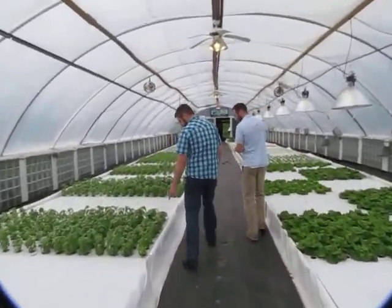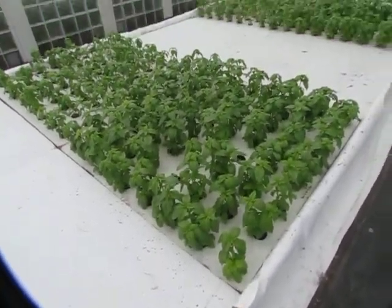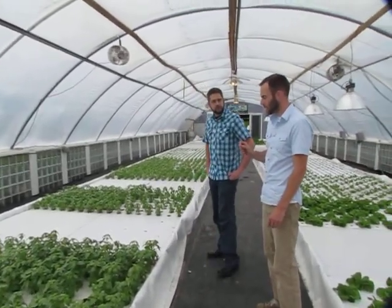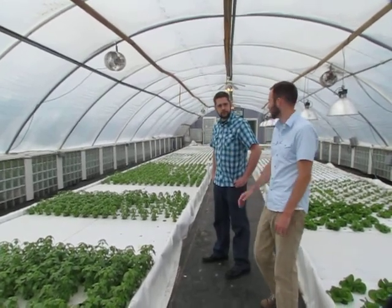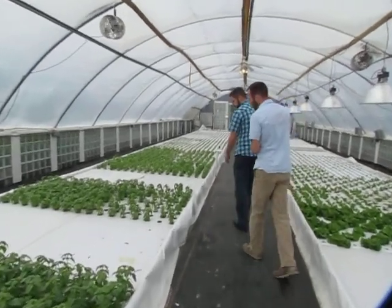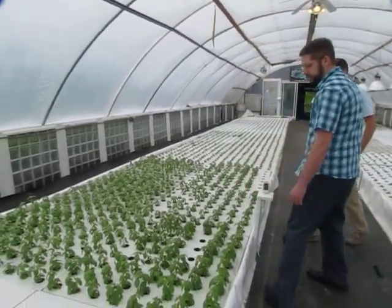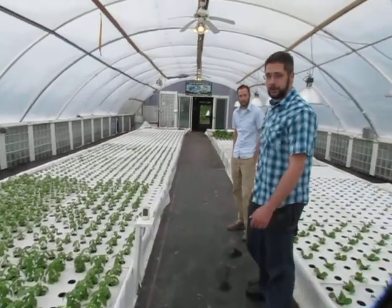So this is some of your basil? How old are these plants? During the summer when we have a good amount of light, we can go from seed to market in about seven weeks or a little less. From what I hear, that's quite a bit quicker than normal traditional gardening. So we're about 84 degrees in here — outside today is about 60. It feels really nice. I'm glad I wore a light shirt.